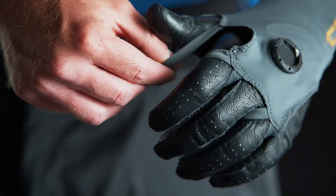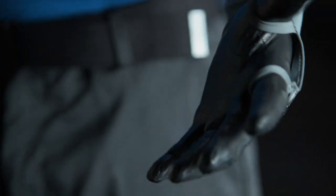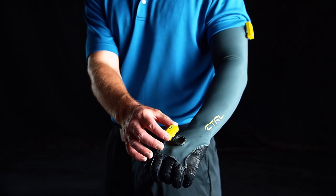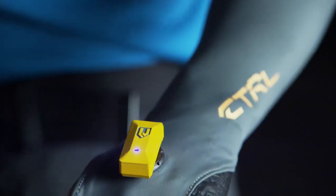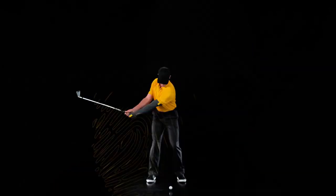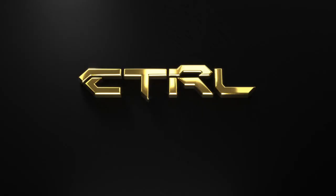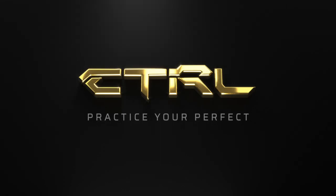Our biokinetic sleeve breathes easy and travels well, so you can turn any place into a driving range. Just snap in the sensors, double tap, and it's time to rock and roll. Like only you can. Control — practice your perfect.